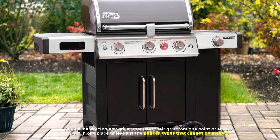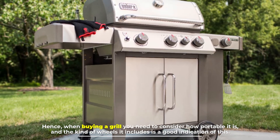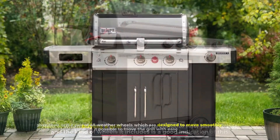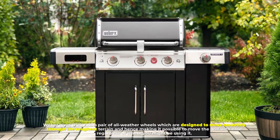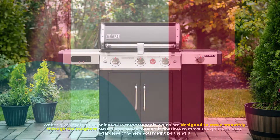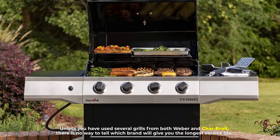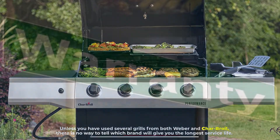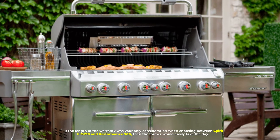Number five: wheels. You'll hardly find any griller that keeps their grill in one place, so portability matters. Weber gives their grill a pair of all-weather wheels designed to move smoothly through the roughest terrain, making it easy to move regardless of where you're using it. Number six: warranty. Unless you've used several grills from both Weber and Char-Broil, there's no way to tell which brand will give you the longest service life, but a good warranty can be a strong indication.